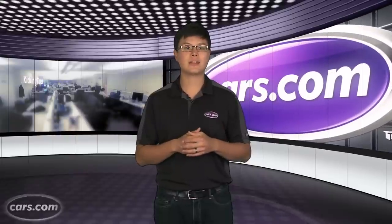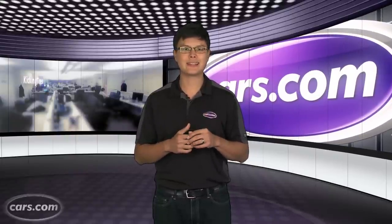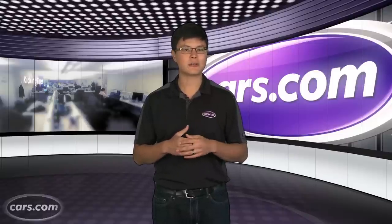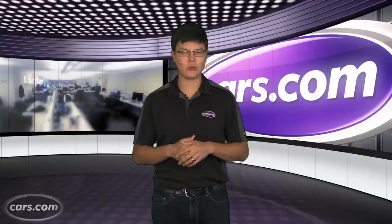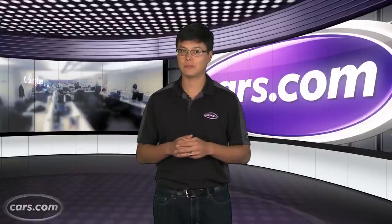At cars.com we spend a lot of time reviewing and driving cars for the masses, but there are those times when we get together with cars that are really really fun to drive regardless of their limitations. This summer we've gotten a bunch of those cars and we wanted to bring them together for you. We've got domestic badasses, we've got European newbies, and we have a whole lot of power, sound, and fury.